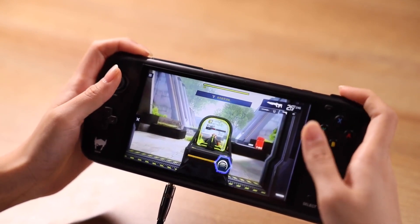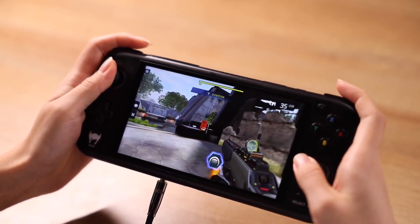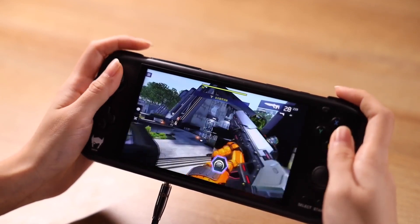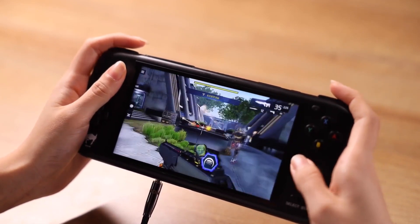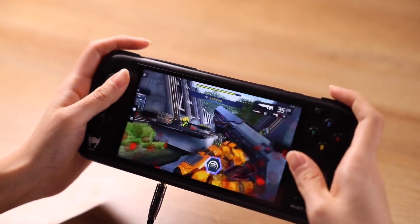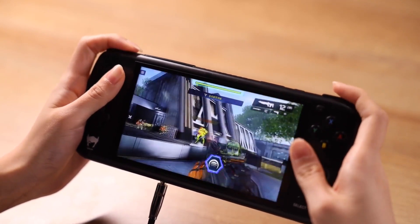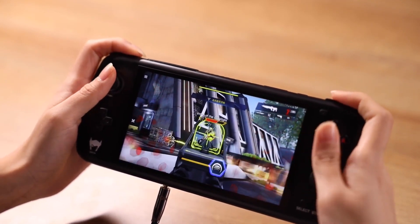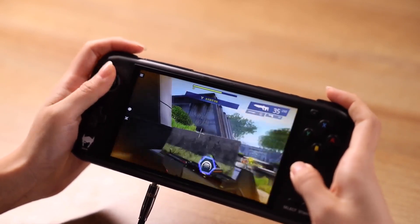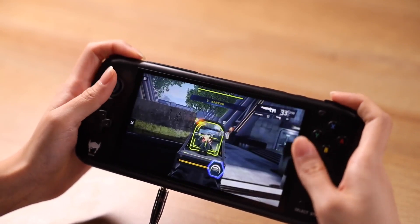I'll be leaving a link in the description where you can order your Odin handheld. I really appreciate each and every one of you who watches my videos each week — thank you so much. Go ahead and get your pre-orders in; this is pretty much your last chance with 36 hours and counting. Check the links in the description, place your order, leave your comments below, subscribe to the channel for more tech videos, and I'll catch you in the next one.